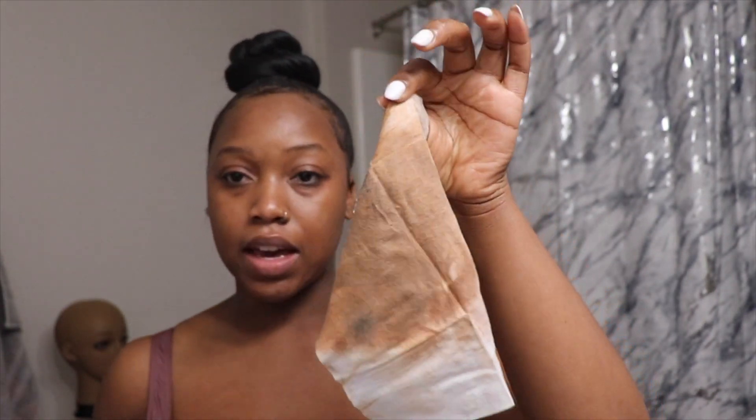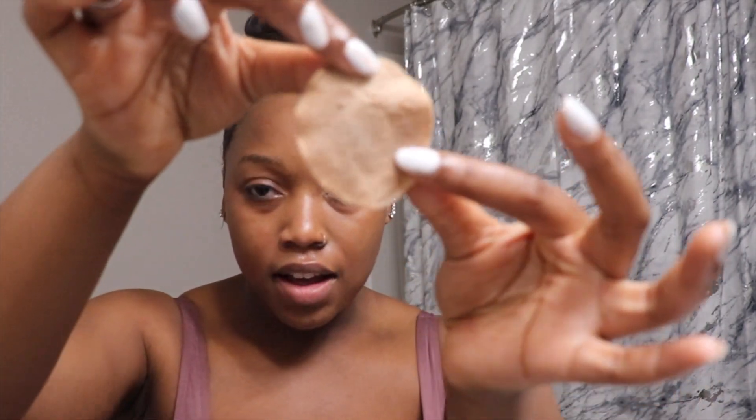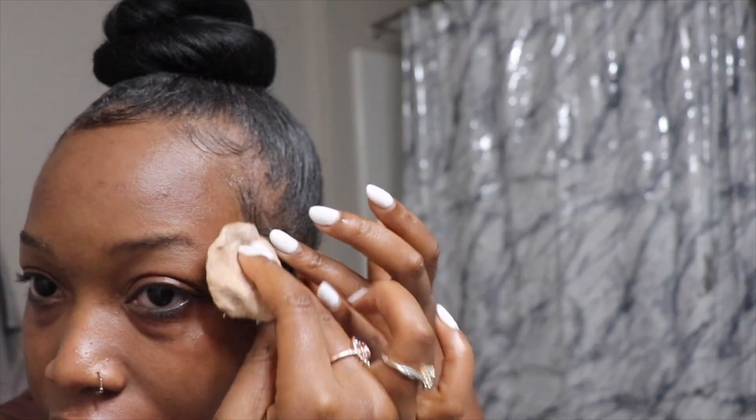This is a really important step because you think you got all the makeup off with the wipe, but look at how much makeup is still coming off on this cotton pad. That's why I like to go in as many times as I do — I literally want to make sure everything is gone, even in my edges.